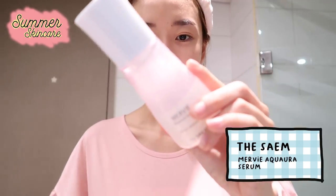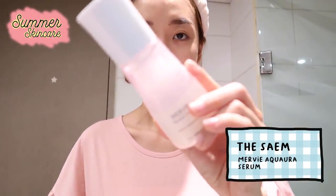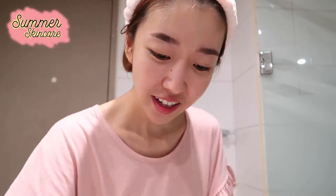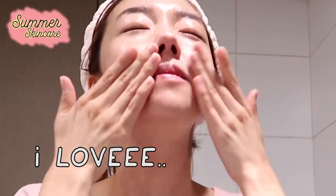The last step of my skincare routine is the Aqua Aura Serum, also from the Mervie line from The SEM. I'm just gonna use three pumps. I love this.